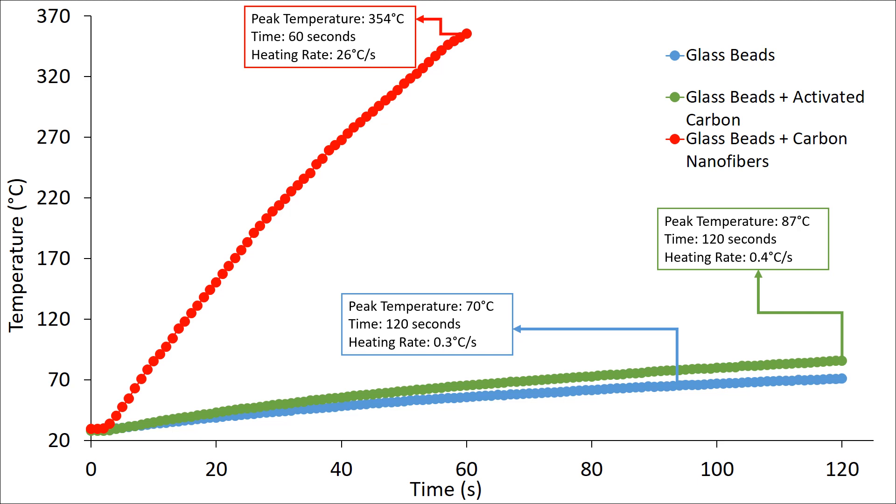This demonstration shows the difference in microwave reactivity of carbon-based materials. Although activated carbon helped increase the final temperature of the initial sample, carbon nanofibers were by far the more reactive material.